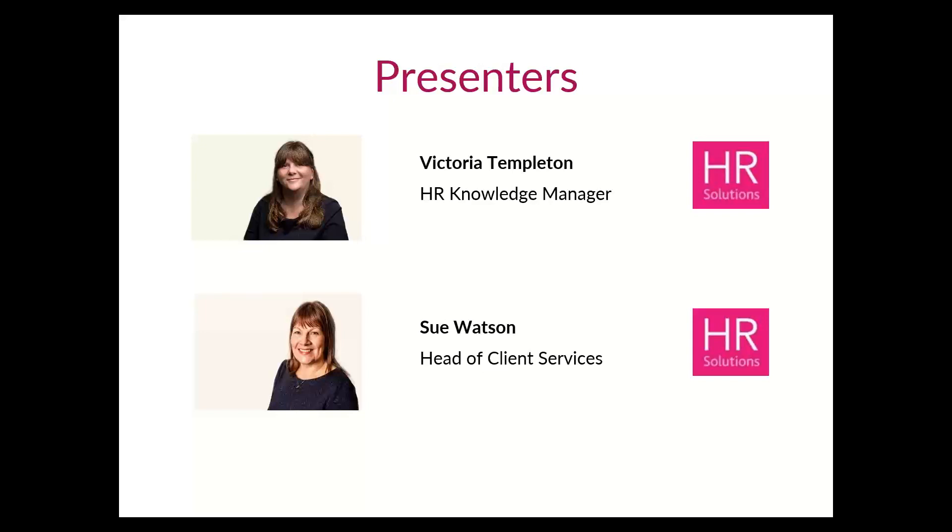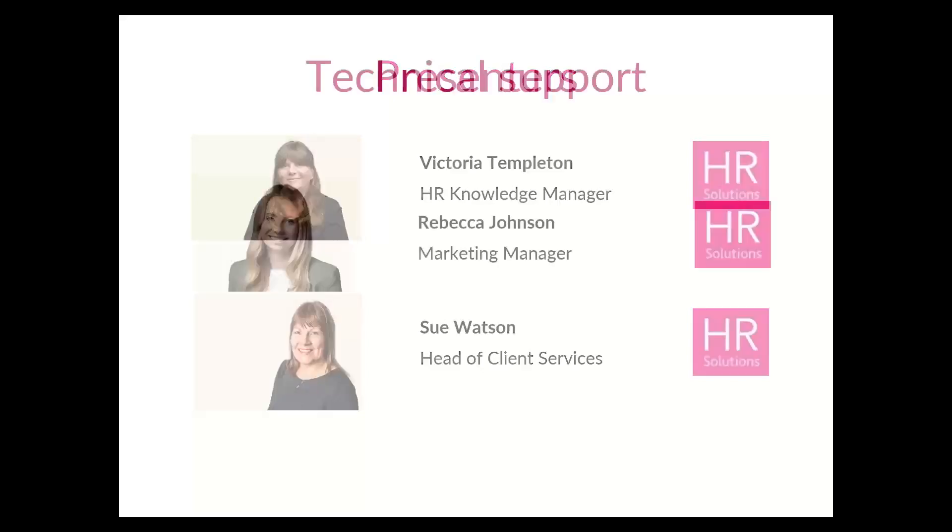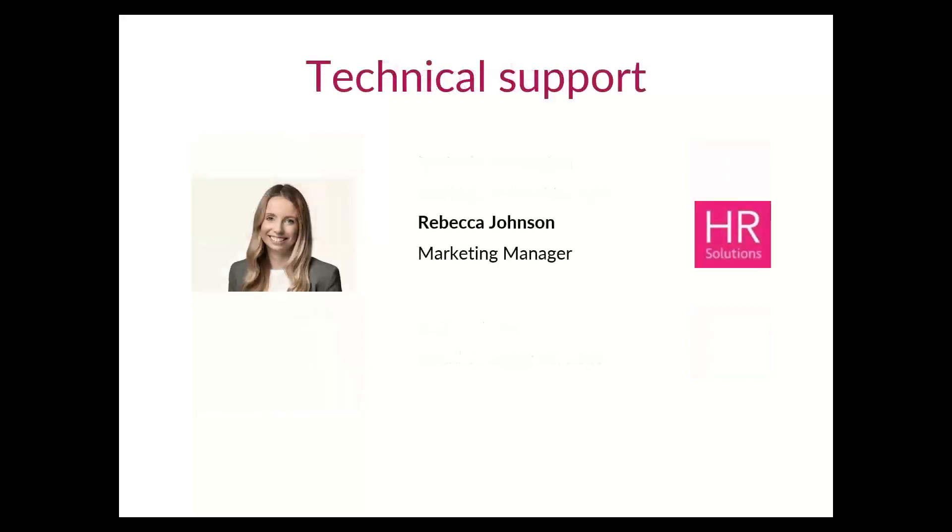Sue will be supporting in all our poll discussions and, with her experience and knowledge, will also help take your questions at the end of the webinar. We're also supported today by Rebecca Johnston, our Marketing Manager, who will be on hand in the background to help us deal with any technical issues should any arise — fingers crossed everything will go smoothly.